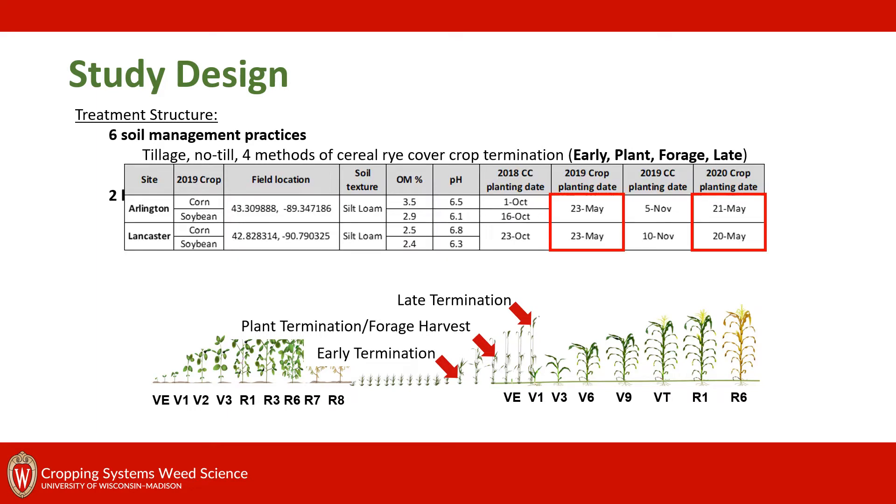We conducted this research at both Arlington and Lancaster, Wisconsin, with both corn and soybean studies going in both 2019 and 2020 for both locations. The planting dates for this study were later in May, and we chose this because we wanted our late cover crop termination to be at the maximum point of cover crop biomass, reaching those reproductive stages, so we could really get an idea of the biomass potential on the system.